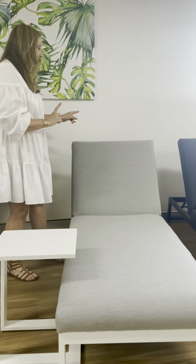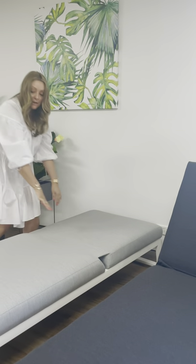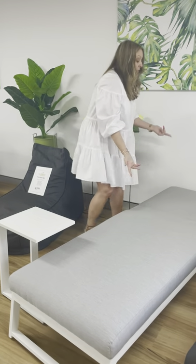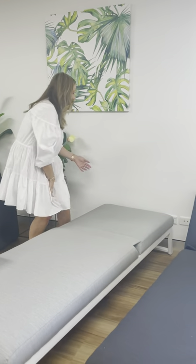Another great thing with these sun loungers is they do go all the way flat. So for those of you that like to lie flat like I do, you can literally lift this up and it becomes one flat sun lounge — perfect when you want to lie out there in the sun. The other advantage is you've actually got five different adjustable positions, so you can alter it to suit how you prefer to lay in the sun.